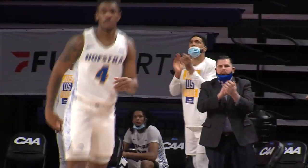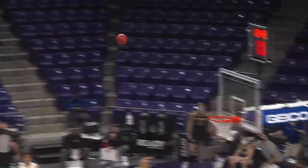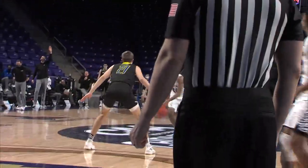Jalen Ray — that was super acrobatic. Dylan Painter, Carr in trouble, kick out instead, Asumoa hits. First triple of the game. Feeling good, off to a great start, up seven. Up top, Ray answers. The response.